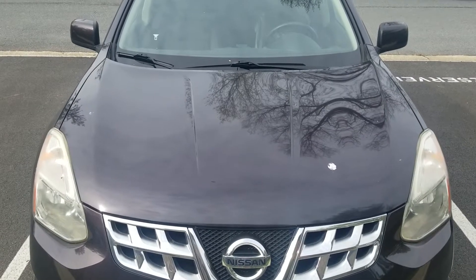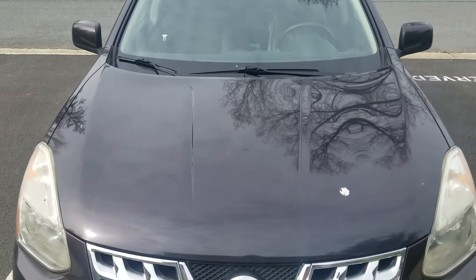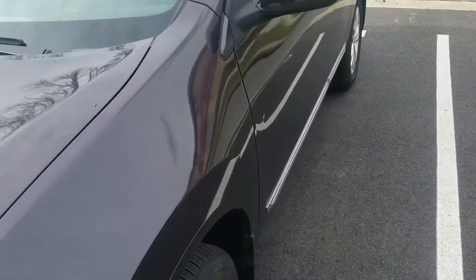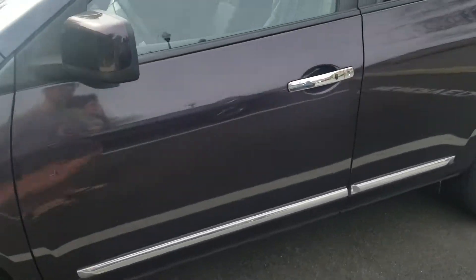Hello everyone. Happy good morning Tuesday to you all and welcome to Gage Car Reviews. Today I'm reviewing this 2013 Nissan Rogue SV all-wheel drive.